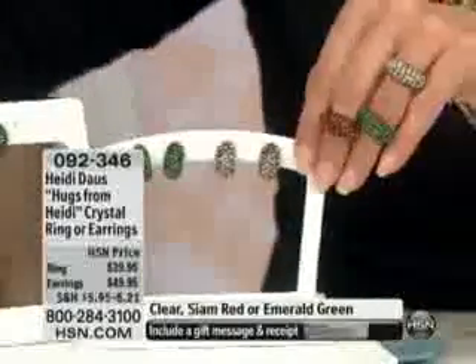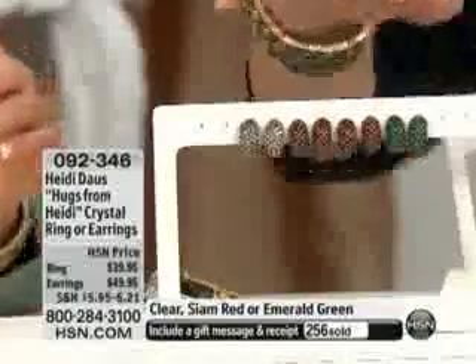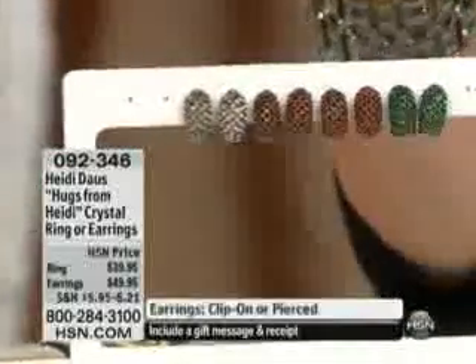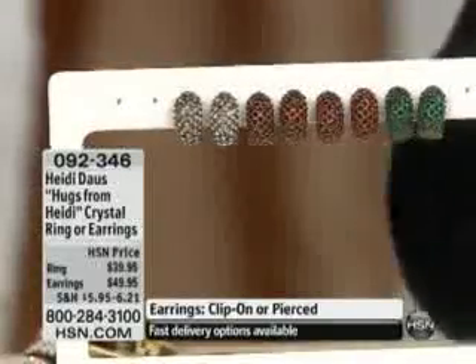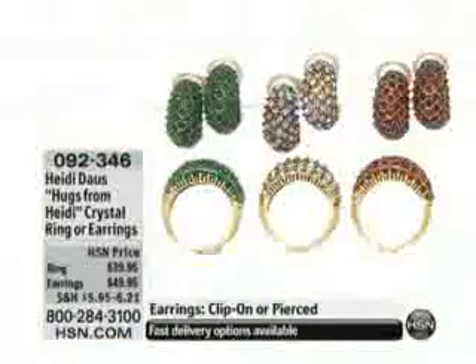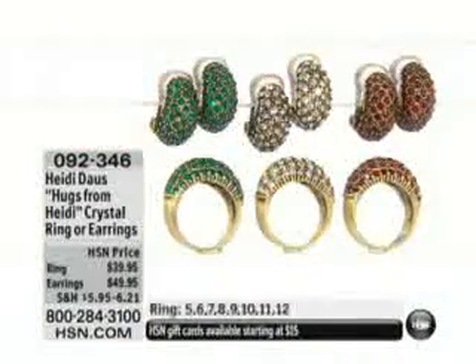And just so you'll know, we have all the earrings. We have three different options in the earrings, plus they're pierced or they're clipped. So you've got basically everything you can ask for. The earrings are $49.95. The ring is $39.95. And in the ring, we have it available in size 5 through 12. And again, even at this price, everything comes with a lifetime warranty. It's impeccable jewelry.